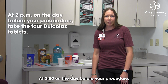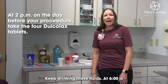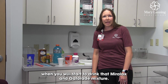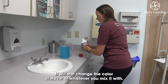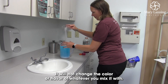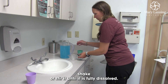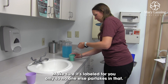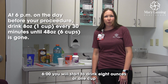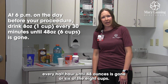At 2 o'clock on the day before your procedure, you will take those four Docalox laxative tablets. Keep drinking those fluids. At 6 o'clock is when you will start to drink the Miralax and Gatorade mixture — I do recommend mixing that earlier in the day. Miralax is a powder and will not change the color or flavor of whatever you mix it with. Just pour the Miralax and Gatorade into a pitcher, shake or stir until fully dissolved. Once dissolved, it tastes better cold, so put it in the refrigerator. Make sure it's labeled for you only. At 6 o'clock, you will start drinking 8 ounces or 1 cup every half hour until 48 ounces — or 6 of the 8 cups — is gone.